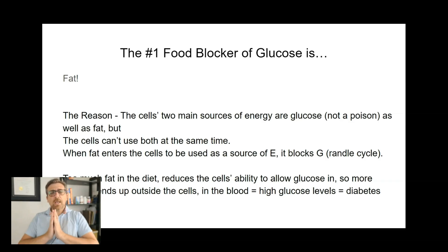Your cells cannot use both at the same time. Certain cells can only use glucose, certain cells prefer fat, but cannot use both at the same time. So when fat enters the cells to be used as a source of energy, it blocks glucose — and that's called the Randall cycle. Glucose cannot go in, more glucose stays in the blood vessels, and that's diabetes for you.